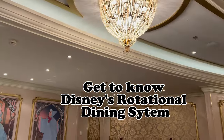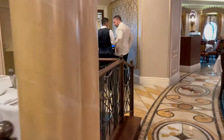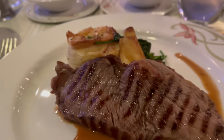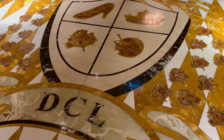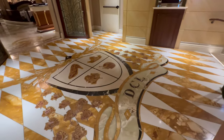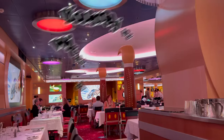Get to know Disney's rotational dining system. Disney cruise ships have three main dining rooms and use their unique rotational dining system for dinner. Each night, you'll be assigned to a restaurant, and throughout the voyage, you'll rotate through them all. Your serving staff will also rotate with you, so each night you will see the same servers during your dinner. This is really nice because your servers will learn what you like and don't like, and you'll get to know them — by the end, you're all kind of friends.